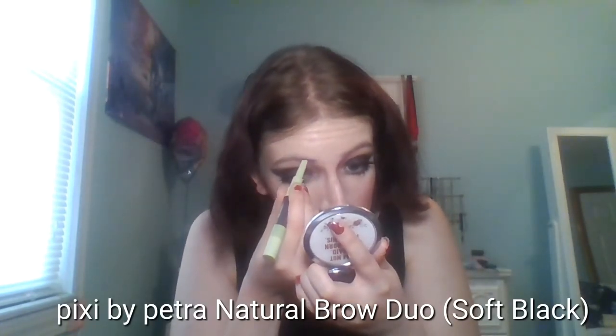To complete the contour, I'm using this white eyeshadow to apply to the nose tip and nose bridge. For brows, I'm using the Pixate by Petra Natural Brow Duo in the shade Soft Black, filling my eyebrows in and using the gel side to set them in place.